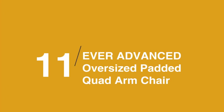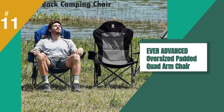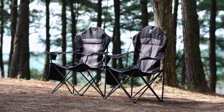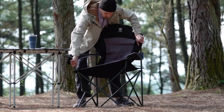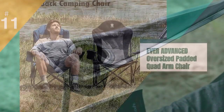At number 11 is the Ever Advanced Oversized Padded Quad Arm Chair. If you're in need of a new camping chair, this Ever Advanced model folds up small into an easy-to-carry drawstring bag and has functional design elements like a cup holder, side pocket organizer, and padded armrests. Grab it now for a bargain.